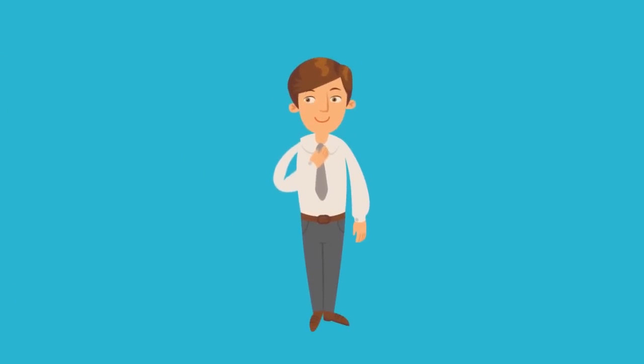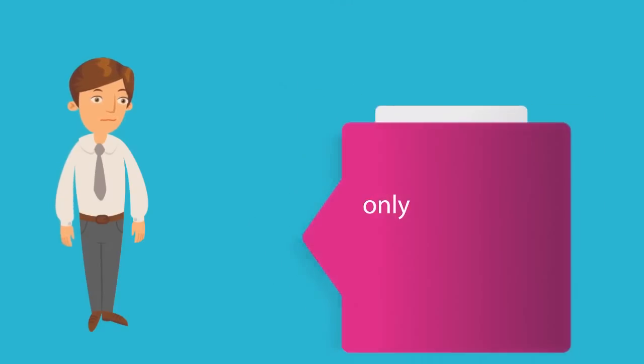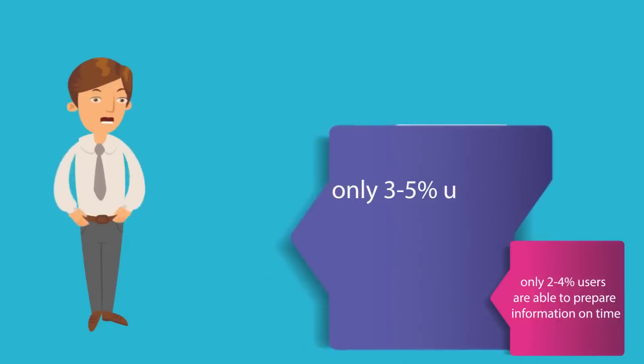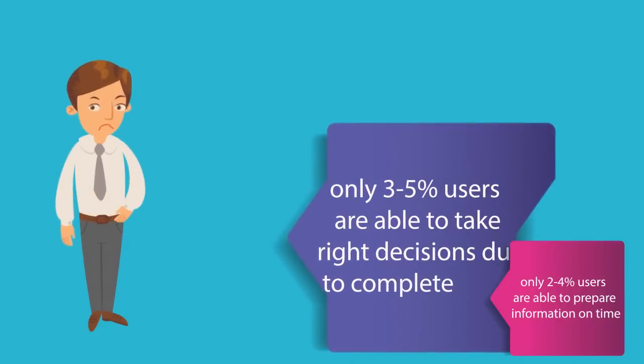Most users think data in Excel is easy to use and economical. But are they really able to use the data? Only 2-4% of users are able to prepare information on time. Only 3-5% of users are able to take right decisions due to complete trend analysis.